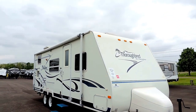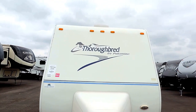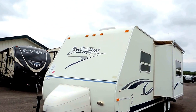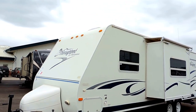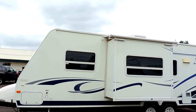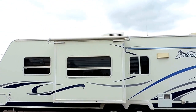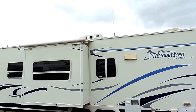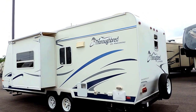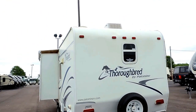This has one slide, weighs 4,191 pounds, 27 feet in total length, 8 feet wide. It's got 20-pound propane bottles, full pass-through storage compartment, fiberglass skin, aluminum frame. It's got a 6-gallon hot water heater. The slide-out has an awning. Rooftop AC. It's got an exterior shower on the back, spare tire on the back bumper, and a Maxair roof vent cover on the back.